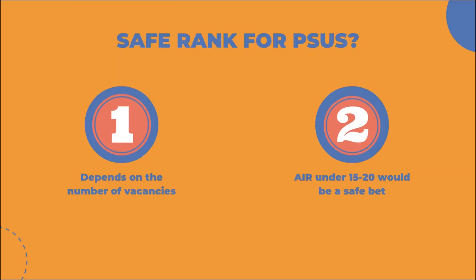Next is what is a safe rank for getting into a PSU. This depends on how many vacancies there are and how many PSUs are advertising in any given year. If the vacancies are more, you will have a good chance even at a later rank. However if the vacancies are less the competition will be more, but generally an AIR under 15 to 20 is considered a safe bet for getting into a PSU, though this will totally depend on a lot of factors.